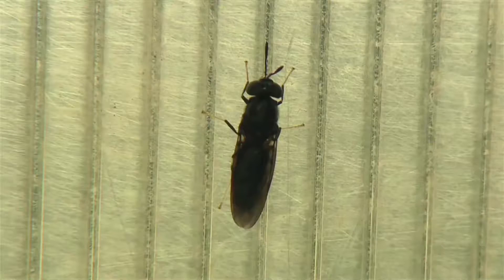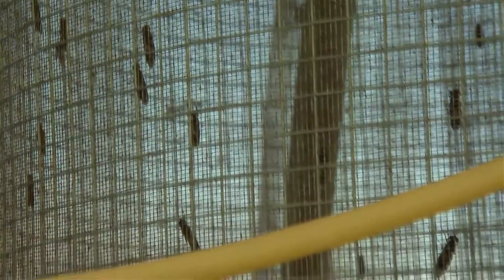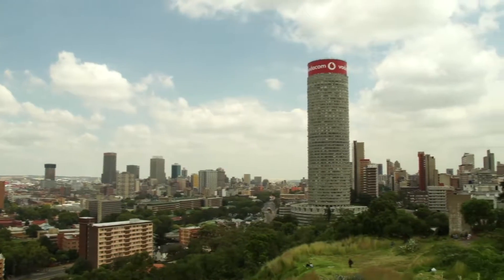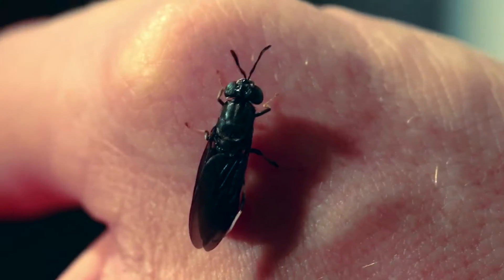The number of flies we would need is highly dependent on how large a facility we would like to build. We would want to process about 100 tons of food waste every day, and working at that capacity means we would need about a hundred million flies. The flies occur naturally in South Africa and are a cosmopolitan species, so they occur all around the world.